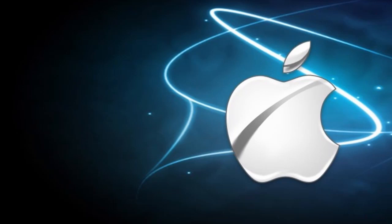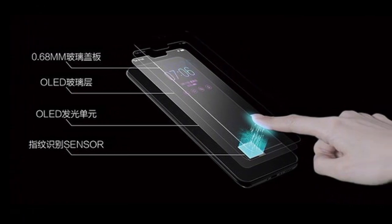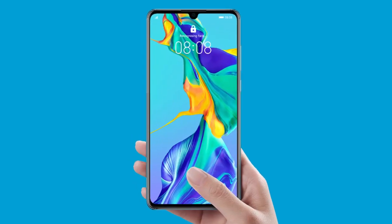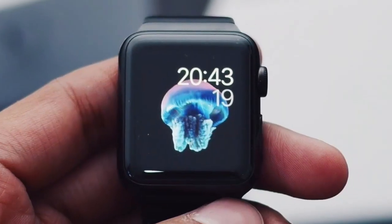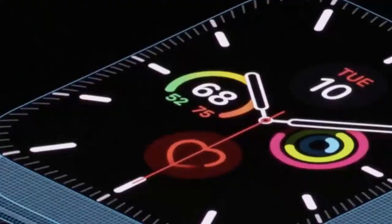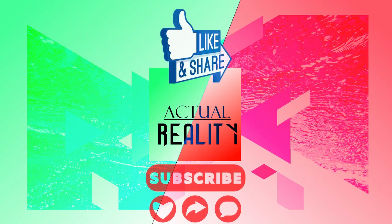The rumored Touch ID upgrade comes via a patent published in November 2019. It suggests Apple is making progress on under-display fingerprint reader technology, similar to that used on 2019 flagships including the Samsung Galaxy S10, OnePlus 7T, and Huawei P30 Pro. The patent states how the display could provide an input surface for one or more input devices, such as a Touch Sensing Device, Force Sensing Device, Temperature Sensing Device, and possibly a fingerprint sensor.